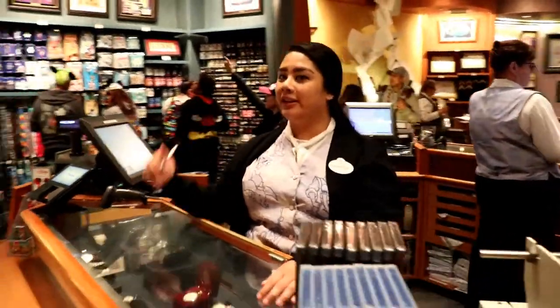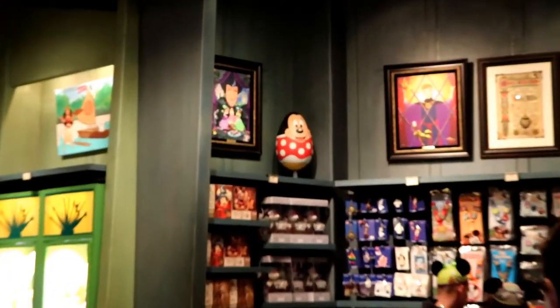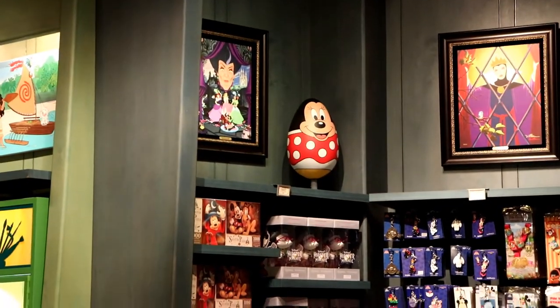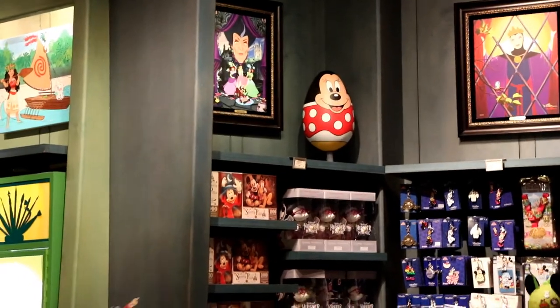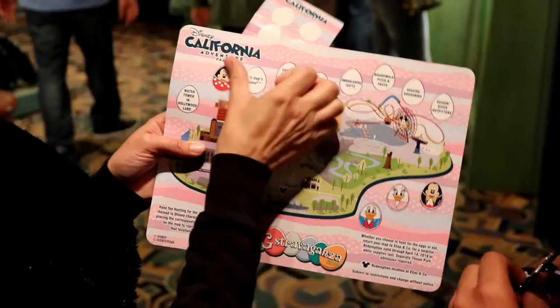Where's that egg? You're getting closer. She's getting closer. She found it. She's over there — she's Minnie Mouse. Alright, let's place a sticker. There we go.